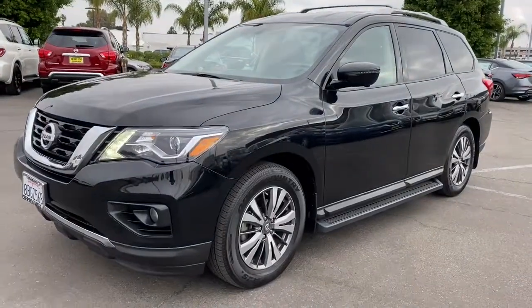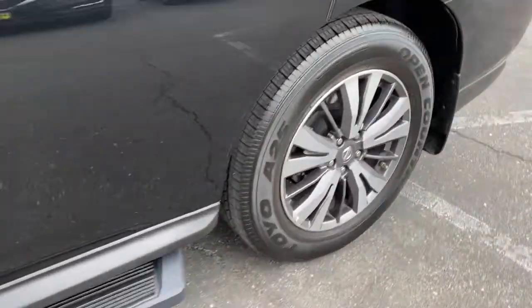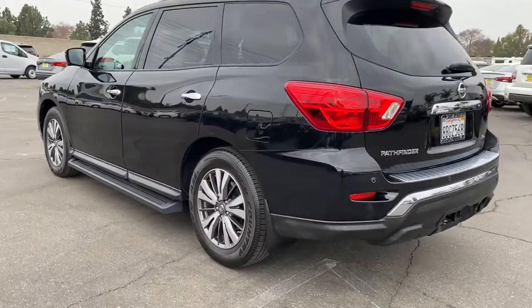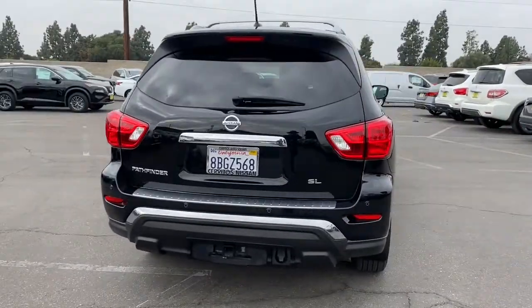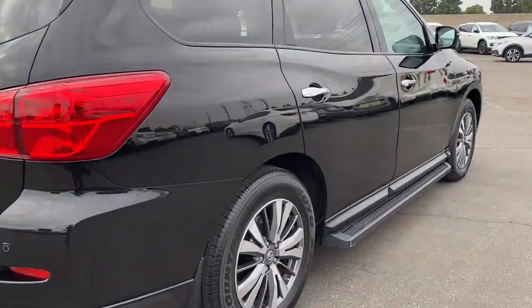Get a feel for the 2017 Nissan Pathfinder. Rise to the challenge in style in this handsome Pathfinder. This three-row SUV offers standard driver-assist safety features, impressive towing ability, thoughtful family-focused amenities, and a smooth, quiet ride. Feel the assurance of quiet capability in this Pathfinder.